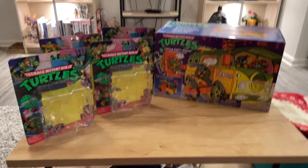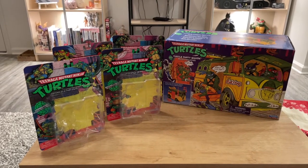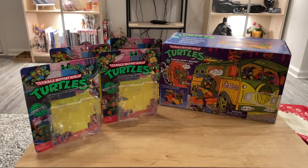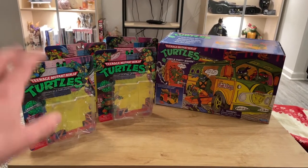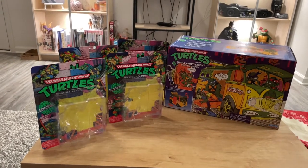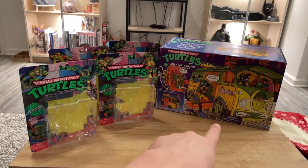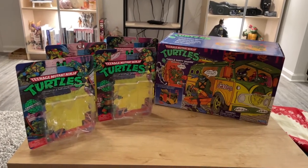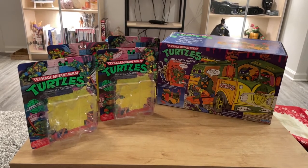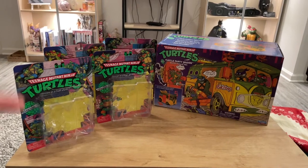Hello everyone, this is Avery, and I'm back with another video on the Teenage Mutant Ninja Turtles 1987 Vintage Collection. These are Walmart exclusive collectibles — four figures as of right now, including the party wagon. The individual turtles are $12.99, the party wagon is $34.99. That at least is how it is here in Louisville, Kentucky. We're going to take a quick look at the packaging, and then move right to the figures.